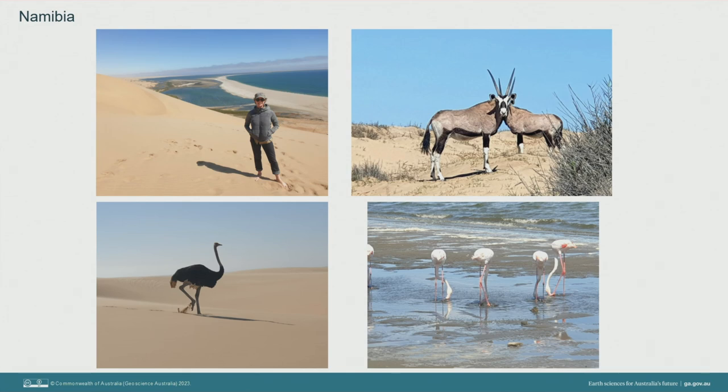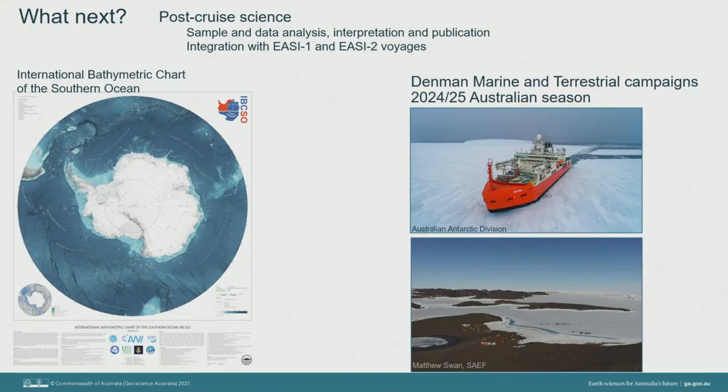Before wrapping up, a few more wildlife highlights from the Namibian desert — flamingos are my new spirit animal and I have my lucky flamingo socks on today. So what's next? All of the real science is yet to come, with many months and probably years of sample and data analysis, interpretation and publication ahead, as well as integrating our research with the two previous EZ1 and EZ2 voyages. The multi-beam bathymetry data are already being processed and will be included in the next version of the International Bathymetric Chart of the Southern Ocean. For the Australian Antarctic science community, work at the Shackleton Ice Shelf continues in the upcoming 2024–25 season with a combined marine and terrestrial campaign to the Denman Glacier and Bunga Hills.